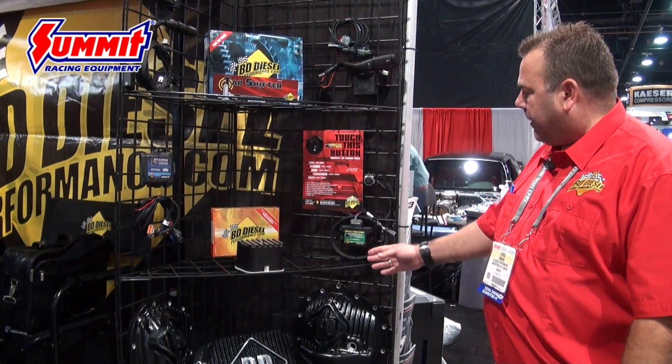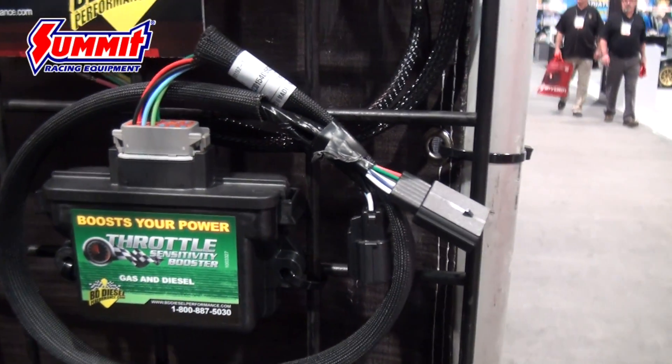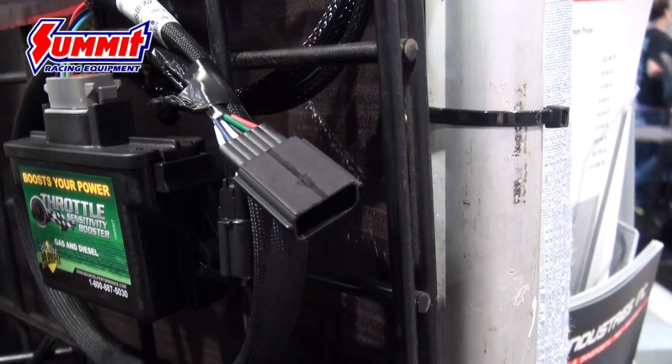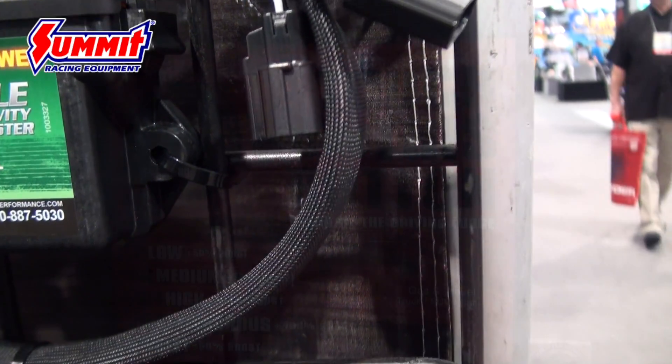The throttle sensitivity module amplifies the signal going to the ECM from your throttle pedal and gives you a quicker, more snappy throttle response. The module is very easy to install — it just plugs into the throttle pedal.